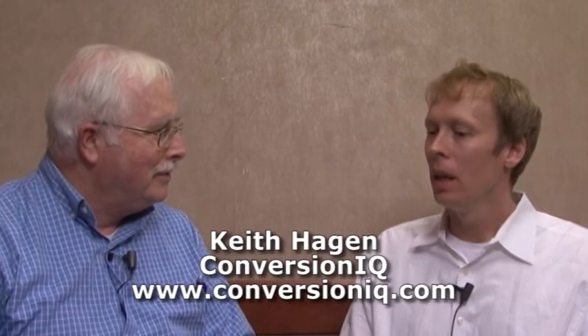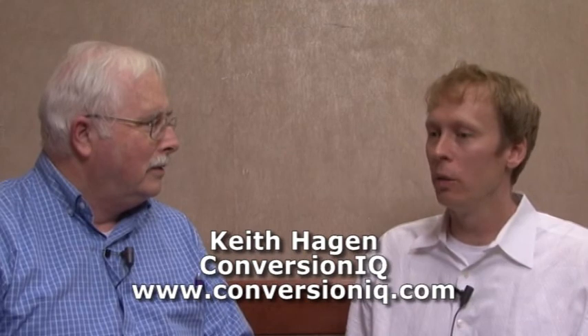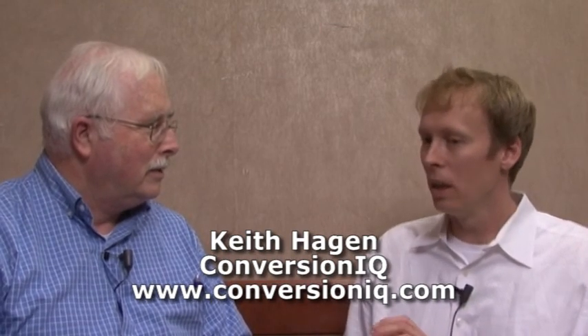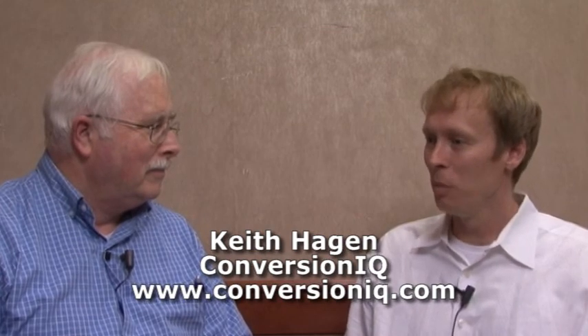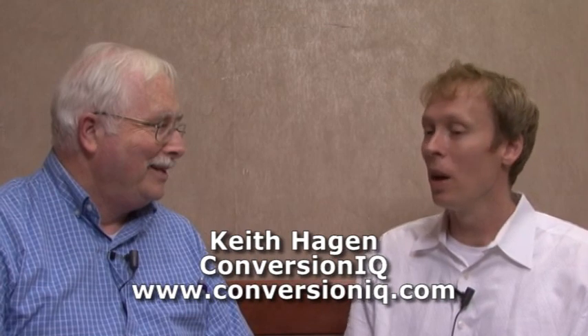Conversion IQ is a provider of continuous improvement programs. We focus on conversion rate optimization and increasing revenue from a website. We take the current traffic and make sure customers get the most of it — we identify where people are being lost on the website and why, then make recommendations, test, and improve conversion rates. We also offer a 30% conversion rate guarantee. This is Ralph Wilson with Web Marketing Today.